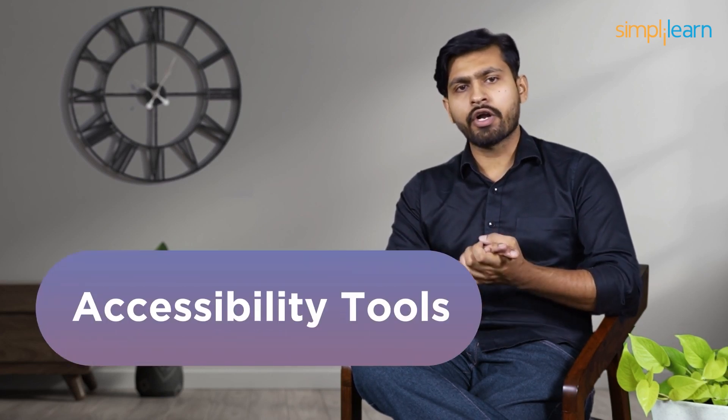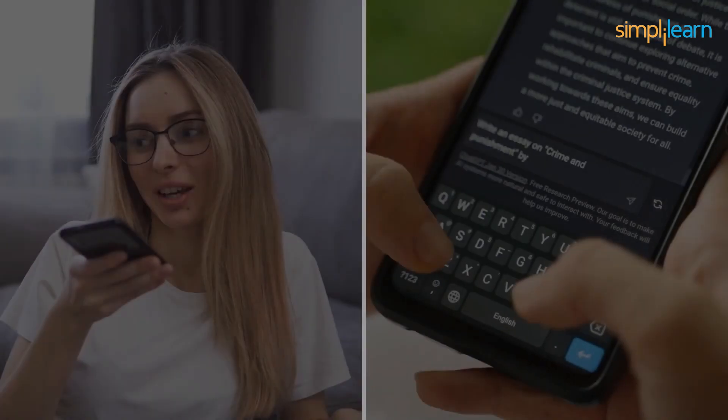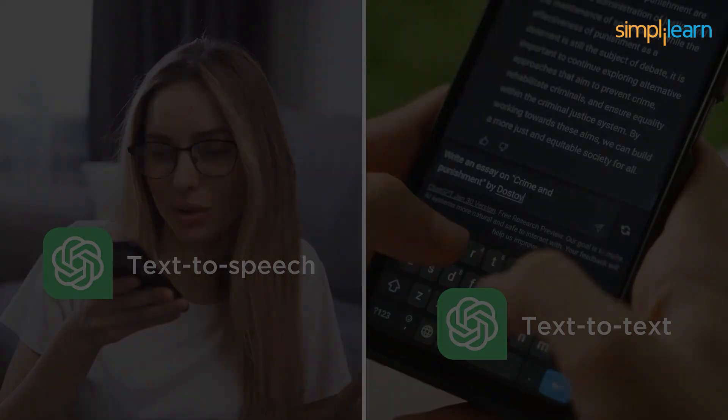Next, we have accessibility tools in our docket of differences between the two AI giants. When it comes to accessibility, ChatGPT is equipped with an array of accessibility features such as text-to-speech and text-to-text functionalities, ensuring a more inclusive experience for users with diverse abilities. While Gemini has not been officially launched, Google's robust dedication to accessibility strongly indicates that it will integrate a range of accessibility tools to enhance user experience upon its release.